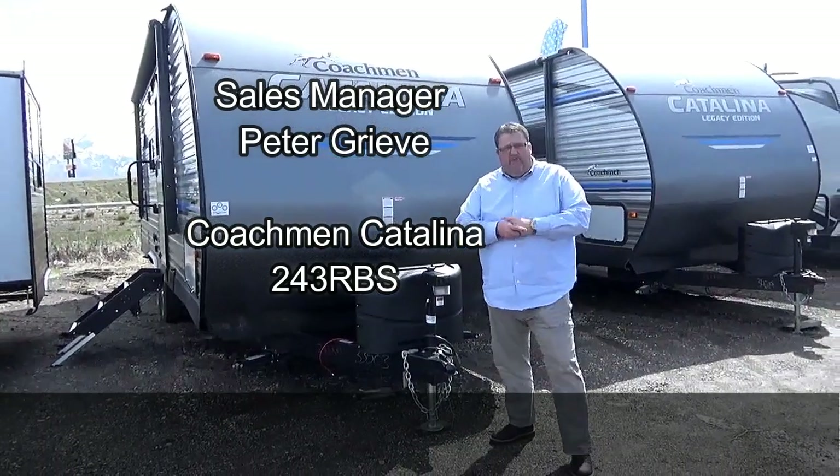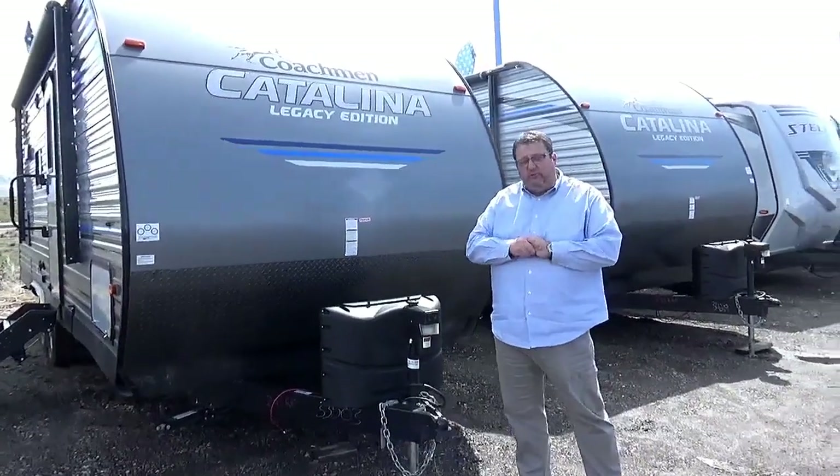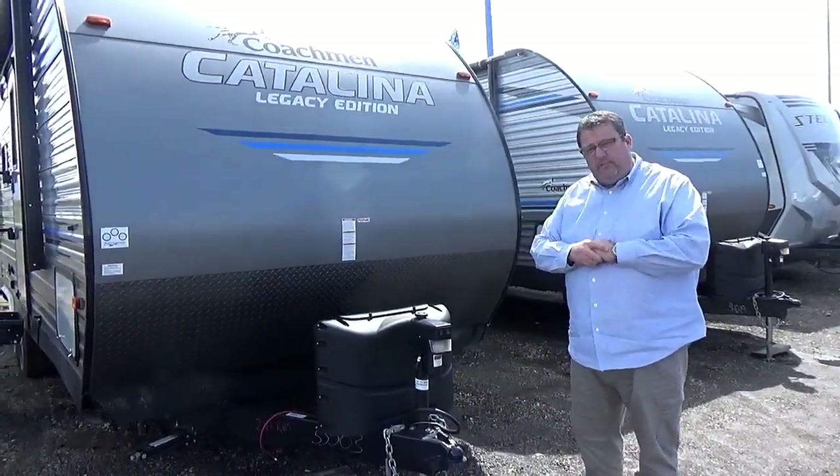Hi, this is Peter Greve from Nairn Biddow RV in Bogdan, Utah. Today I'm standing outside our coach with the Catalina 243 RBS. We can take a few minutes and just walk around the outside, and then we'll meet up on the inside.